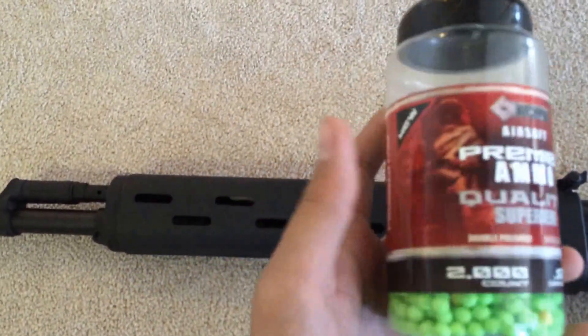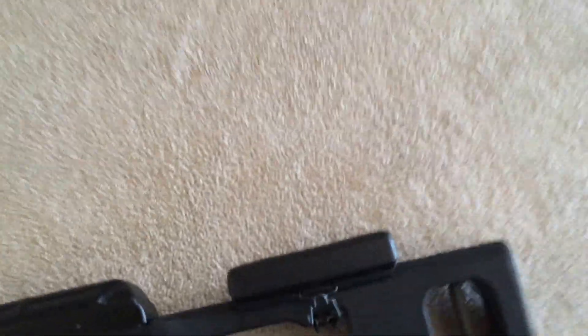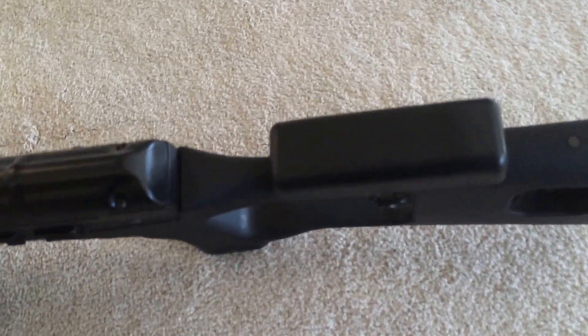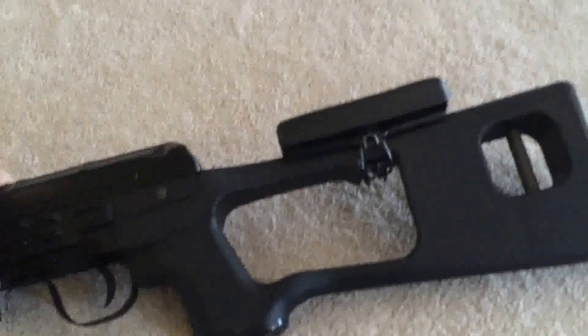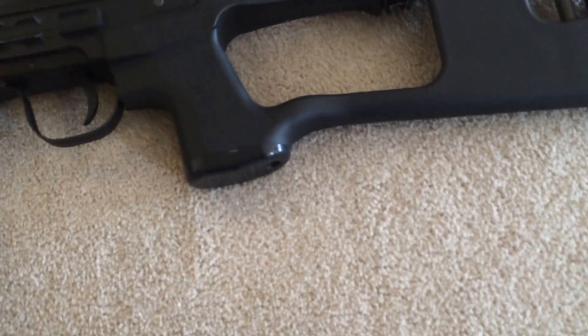I'm gonna be firing these when I fire it. It's got the Dragunov stock — or Kalashnikov, Dragunov, whatever you wanna call it.